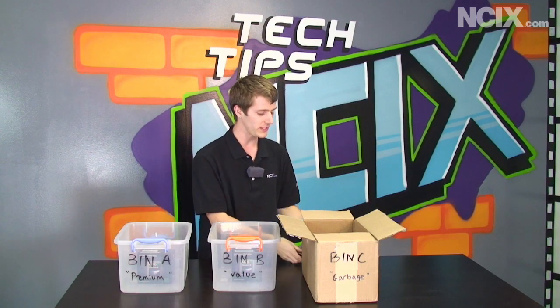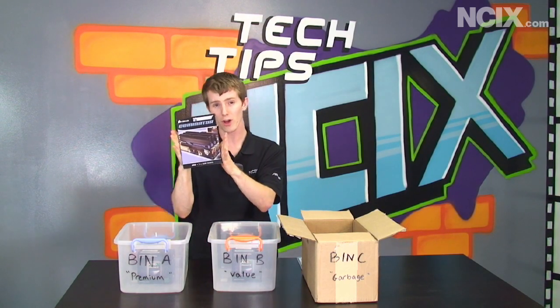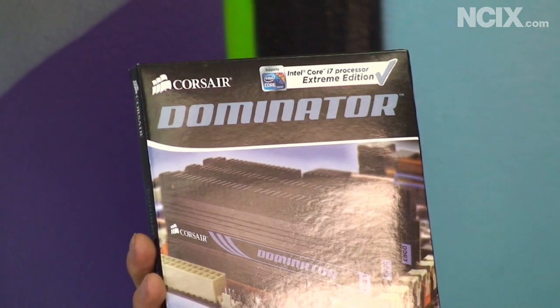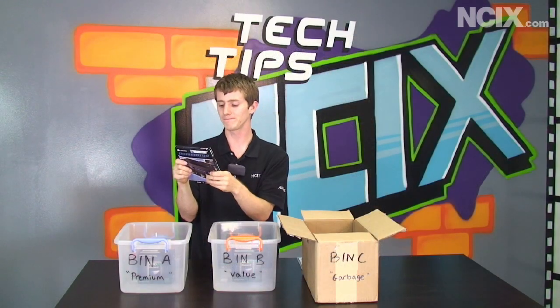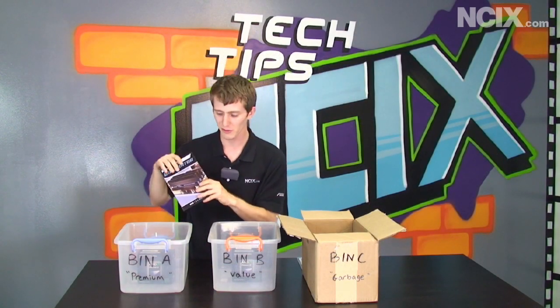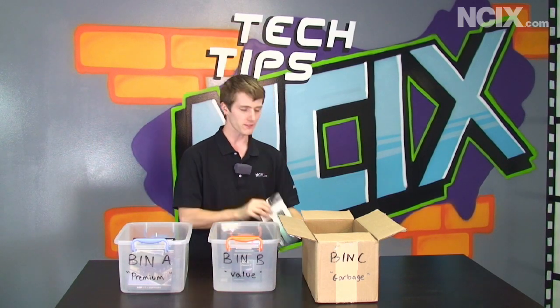CPUs aren't the only thing where we see extensive binning. RAM is another great example. This is a Corsair Dominator kit of memory. These can be binned for speed and low latency, and voltage is not that big of a concern, so these go in bin A. These are a premium enthusiast performance part.